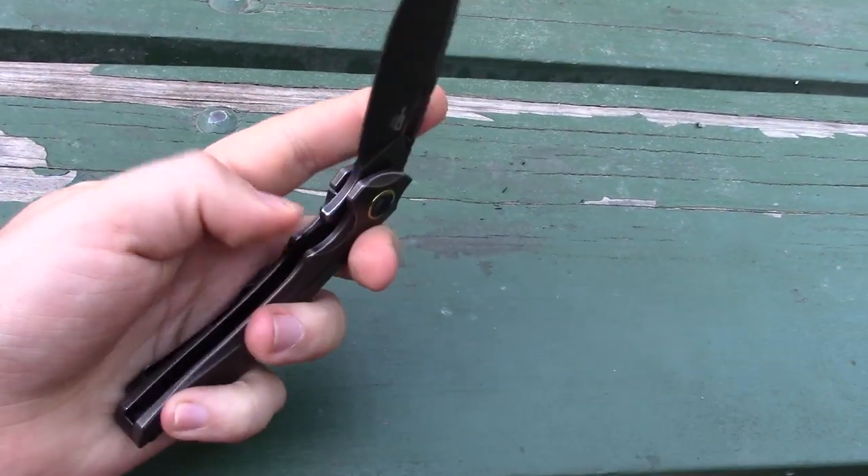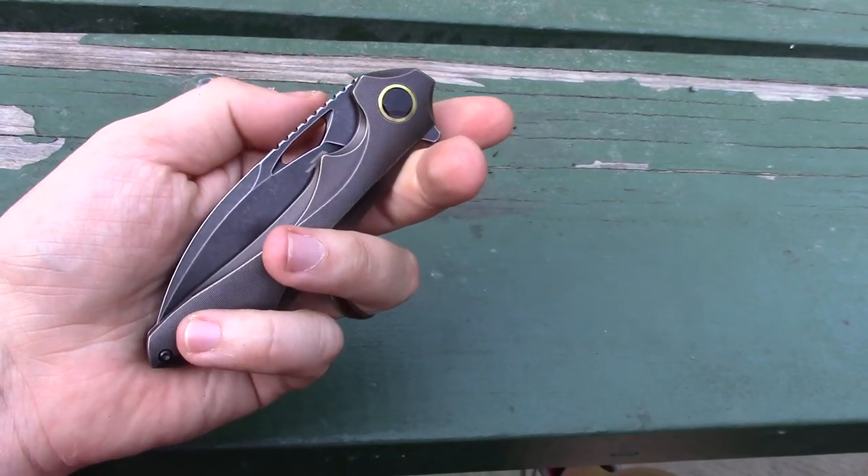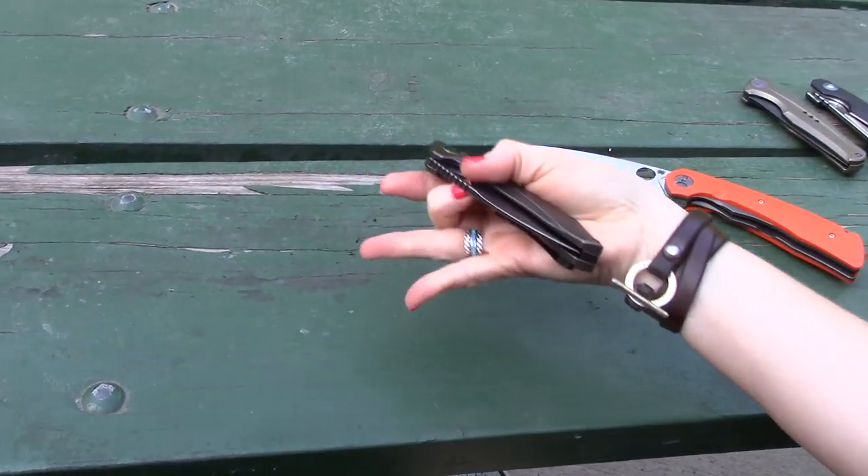It makes light-switching very easy. You can push-button it but it's more of a light-switch knife. The detent is a little stiff for middle-flicking.